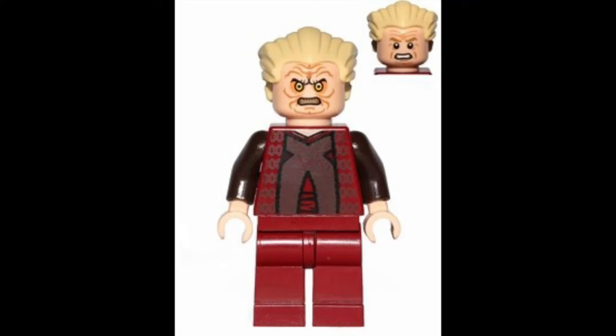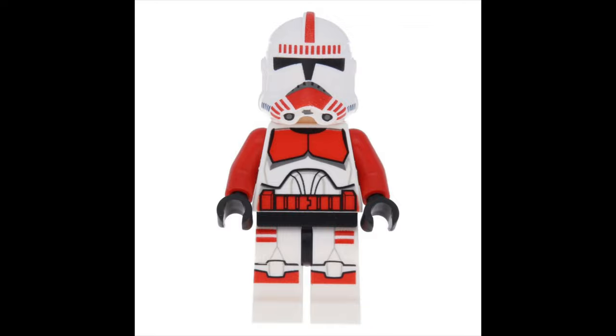Taking a quick look at the figure selection for this set: disappointingly only five figures, but a promising selection. That's going to be Palpatine, Padme, two Shock Troopers, and Commander Fox. I think LEGO might mess up Commander Fox, considering their track record. The Shock Troopers will probably look pretty good, except they're probably going to have the helmet holes.